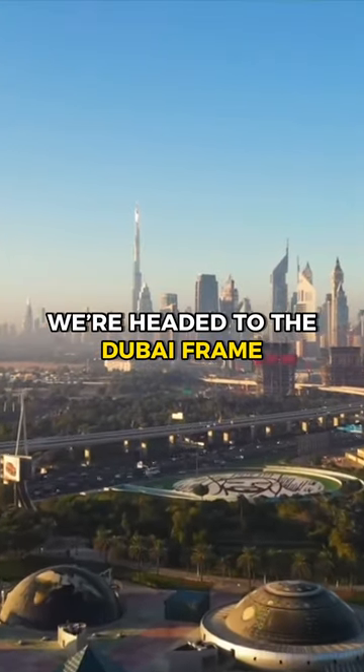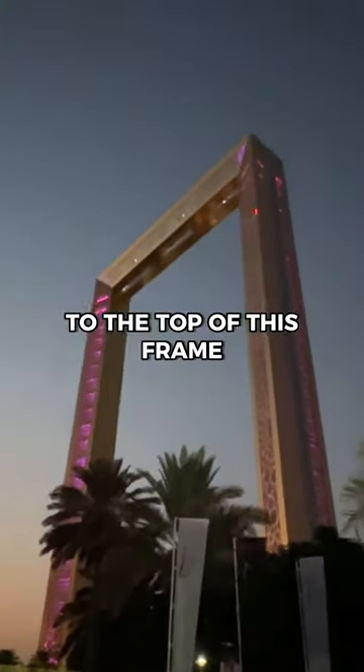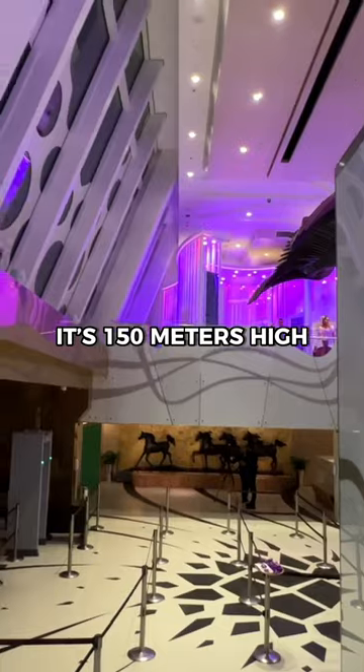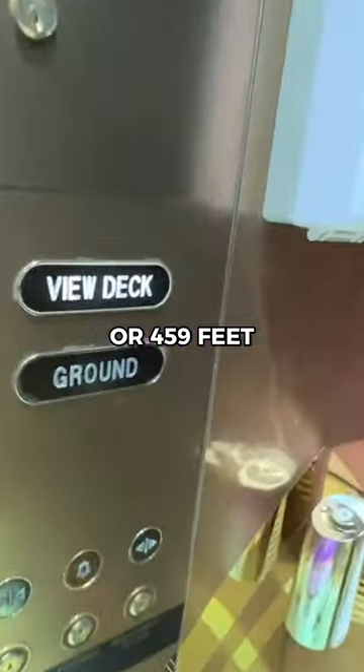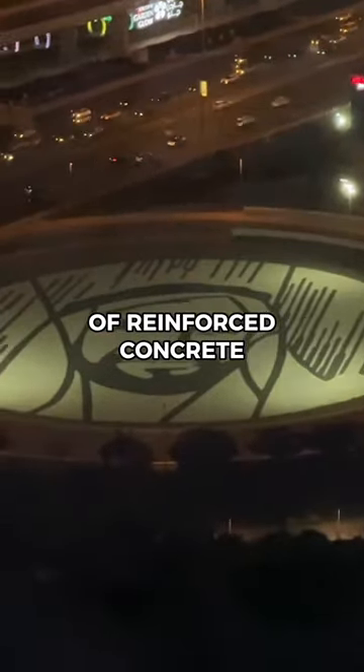We're headed to the Dubai Frame, and we're going up high to the top. It's 150 meters high, or 459 feet, made out of 9,900 cubic meters of reinforced concrete and 2,000 tons of steel.